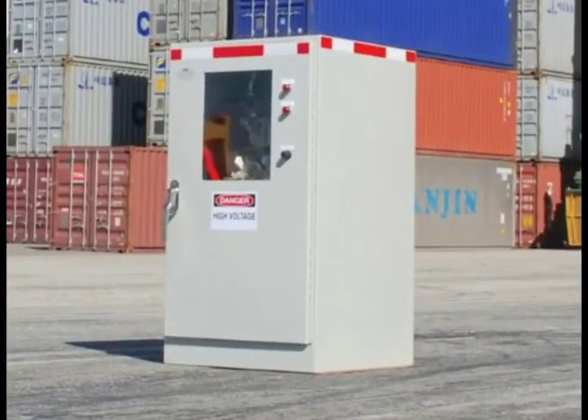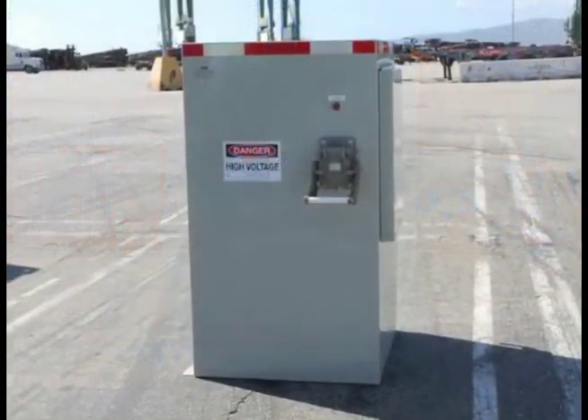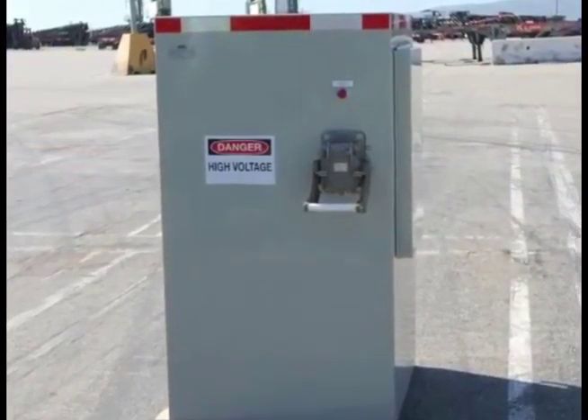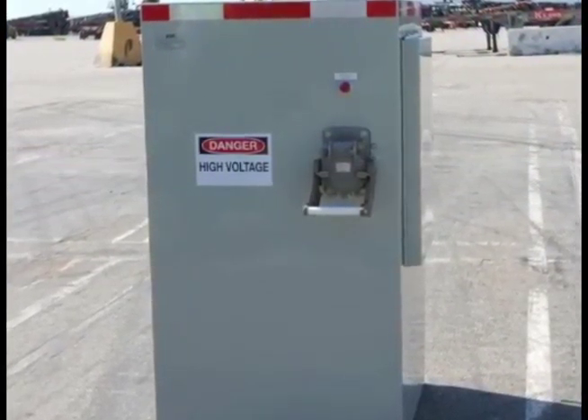A recent project involved the design and assembly of a medium voltage fused disconnect cabinet with an interlocked 7.2 kV receptacle for electrified rubber tire gantries, or e-RTGs.